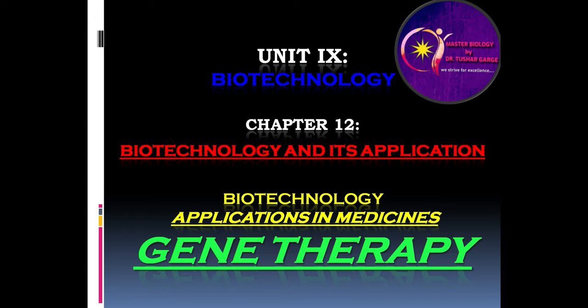In the next video, we will be talking about gene therapy and its success. Thank you for listening carefully. If you like, subscribe and share these videos — they will be of use to all NEET aspirants.